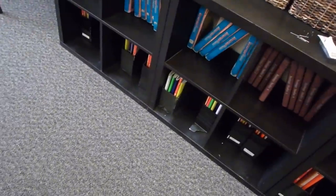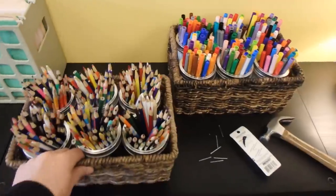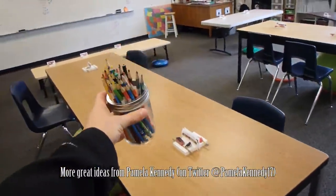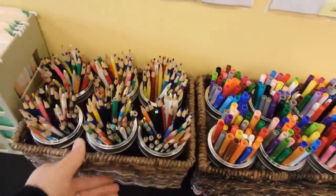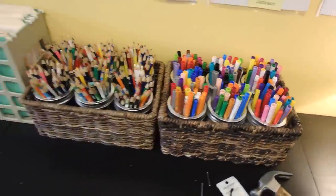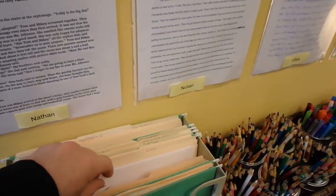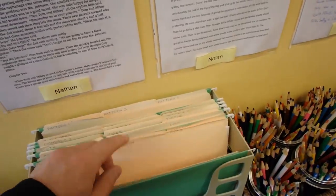Students don't keep their own school supplies — I have community school supplies. I have these wicker baskets where students can pull out a jar, take it to their table, and set it down in the middle so they can all share. We have a lot of talks about community resources and sharing with each other. Same with markers and other supplies.